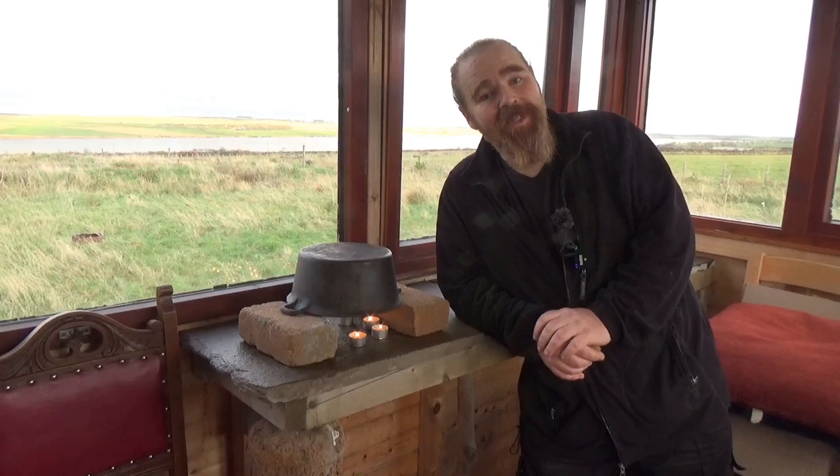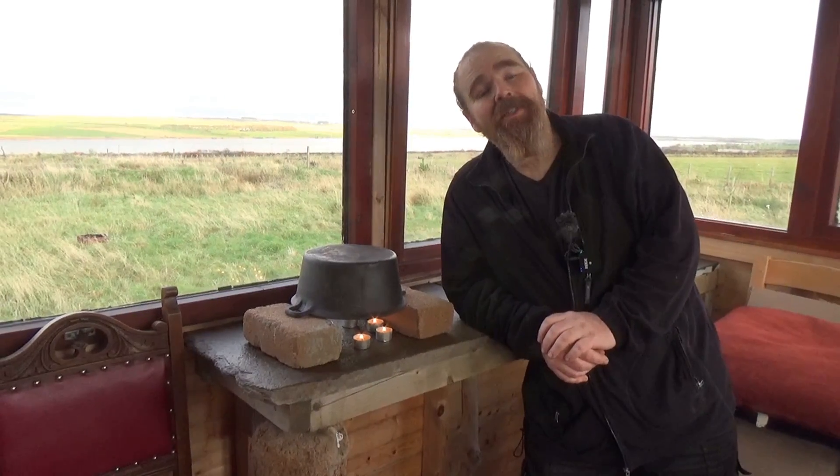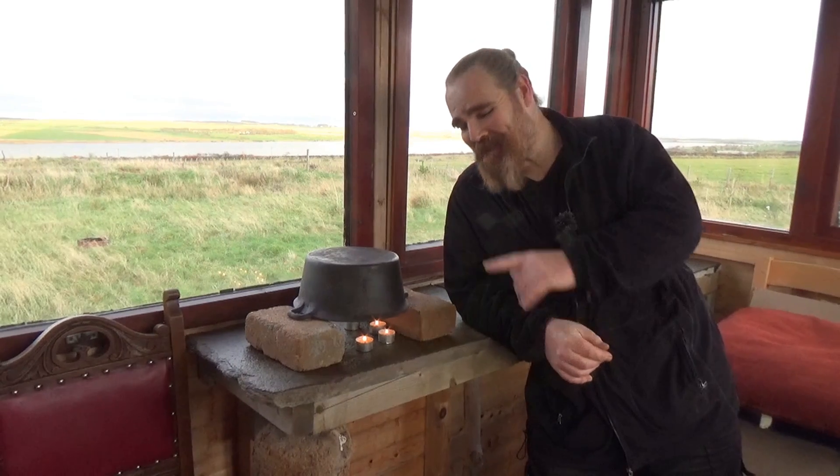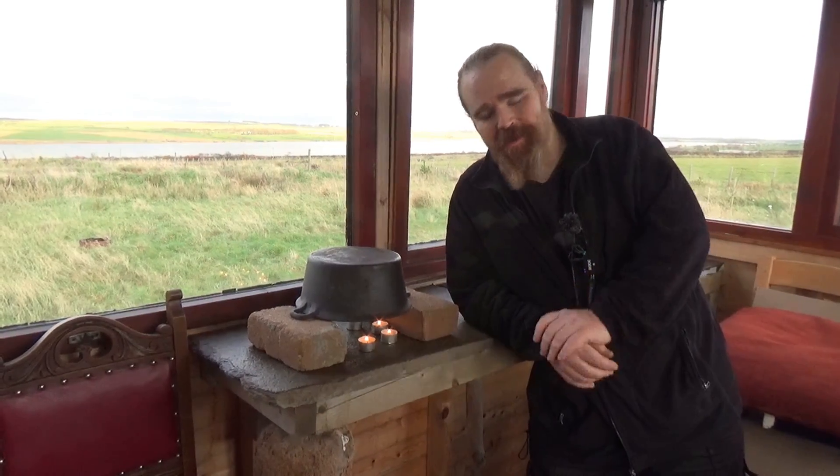It turns out that was quite a controversial video, because the number of comments I've had saying it was a ridiculous, stupid video — and what I should have done was tested one of these against the six candles by itself to show the difference.